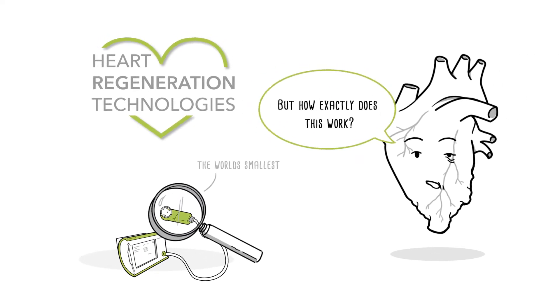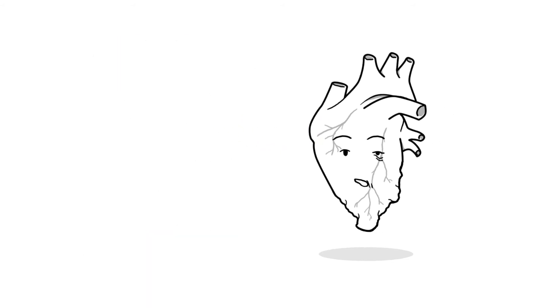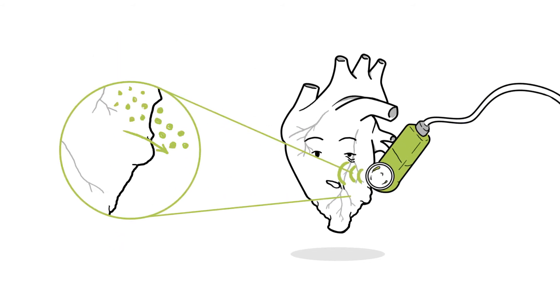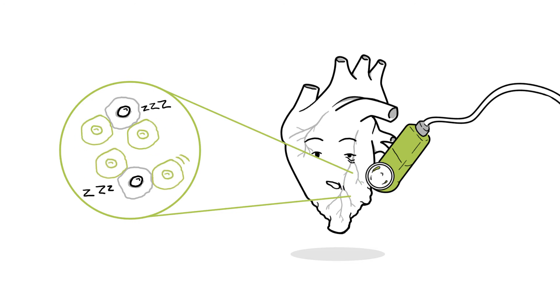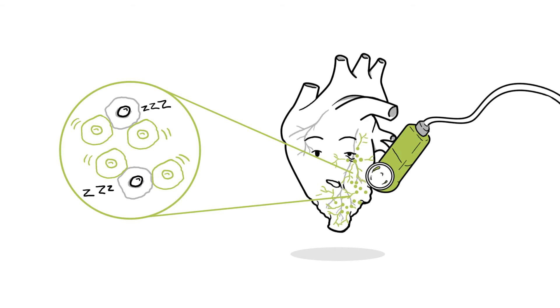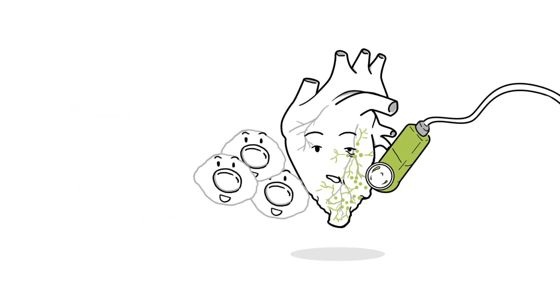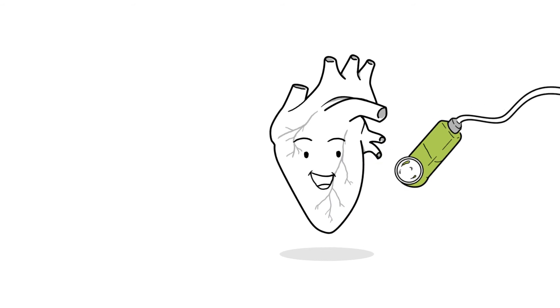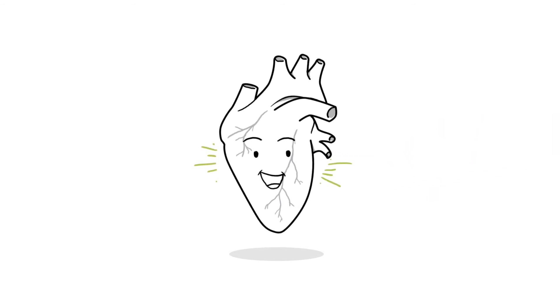But how exactly does this work? Let's take a look. Shockwaves shed off microvesicles from healthy cells. These vesicles stimulate neighboring cells to start a regenerative program. New vessels grow, cells start to proliferate, and stem cells get attracted. The hibernating myocardium wakes up, and heart function improves significantly.